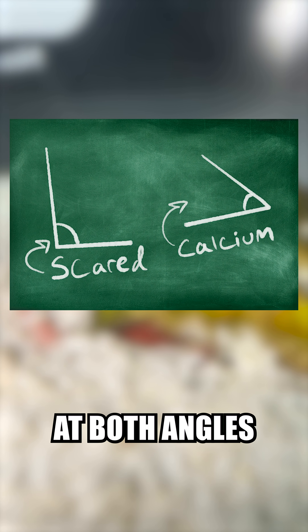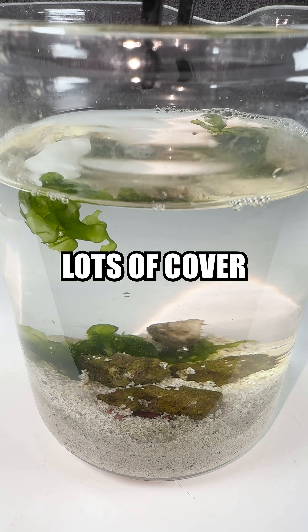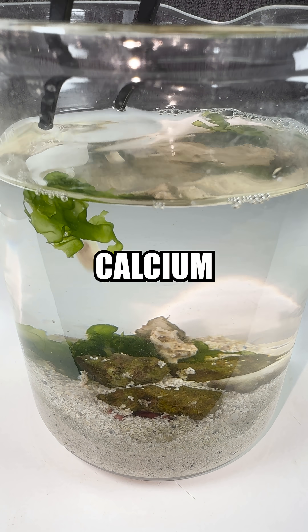To attack this problem at both angles, I added some more rocks and some algae to give him lots of cover, and some crushed coral to help leach more available calcium.